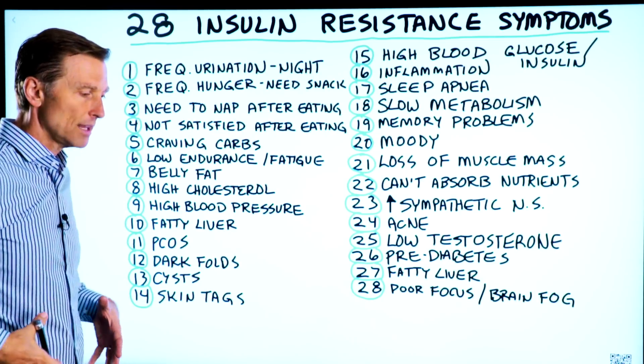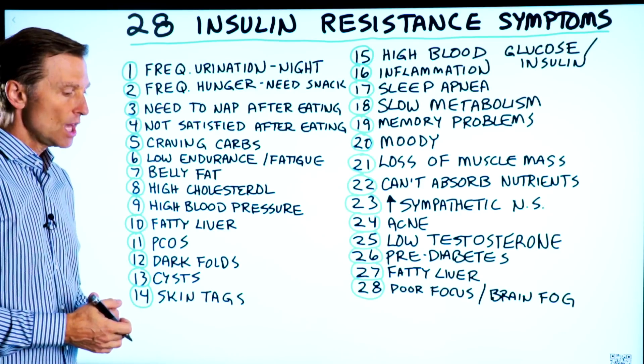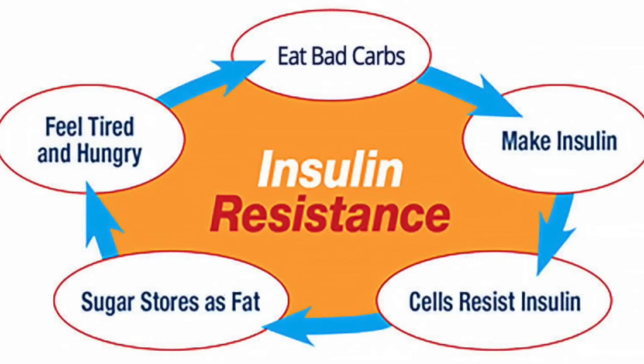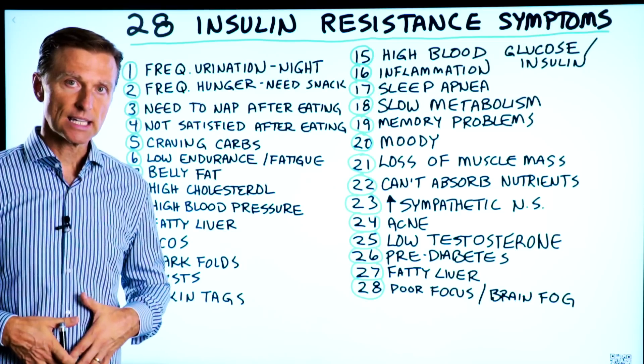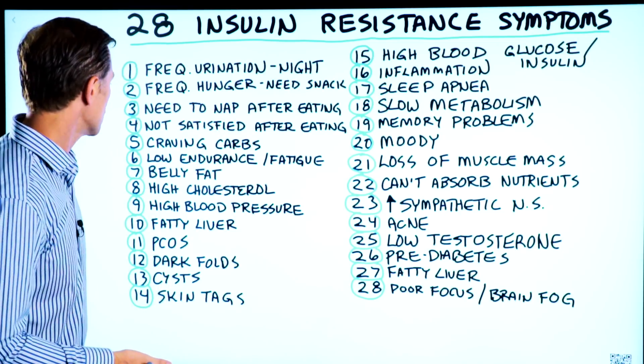Number seven, you have belly fat. That's probably one of the biggest indicators of insulin resistance. If you look down and you cannot see your feet, that means you have insulin resistance. And by the way, there's something called skinny fat where you have fat around the organs and you don't necessarily see it on the outside. That's definitely an insulin resistance situation too.